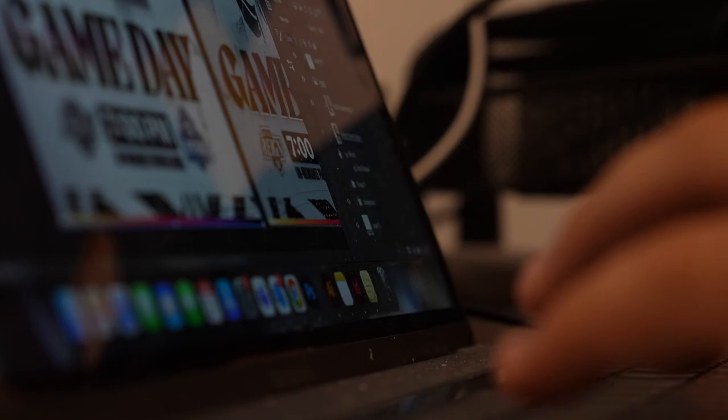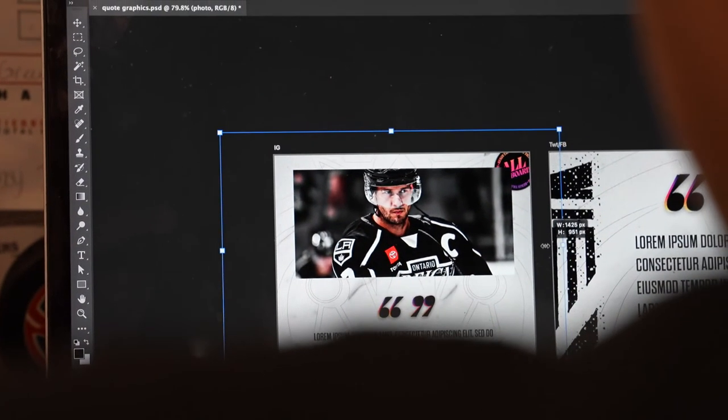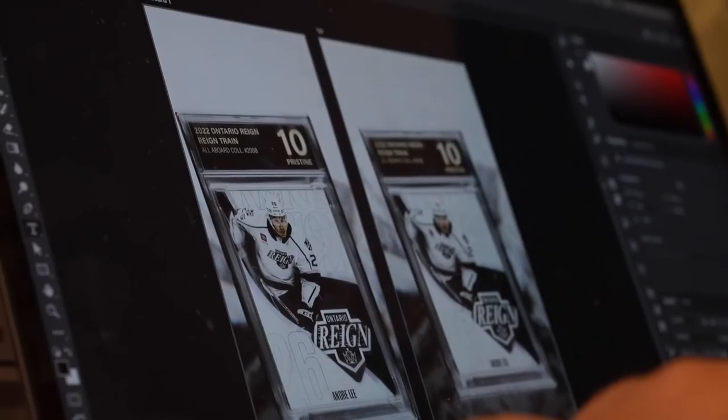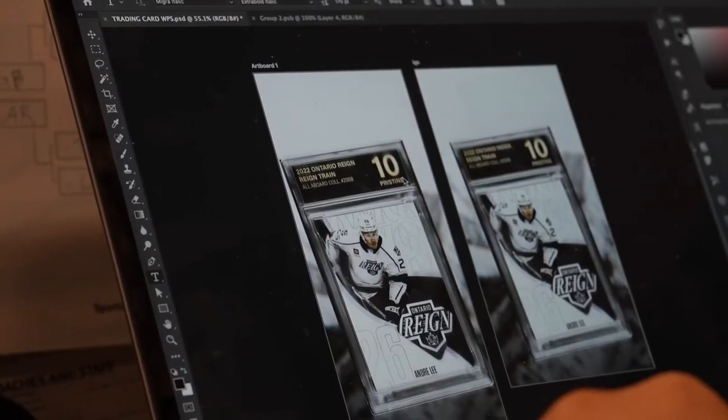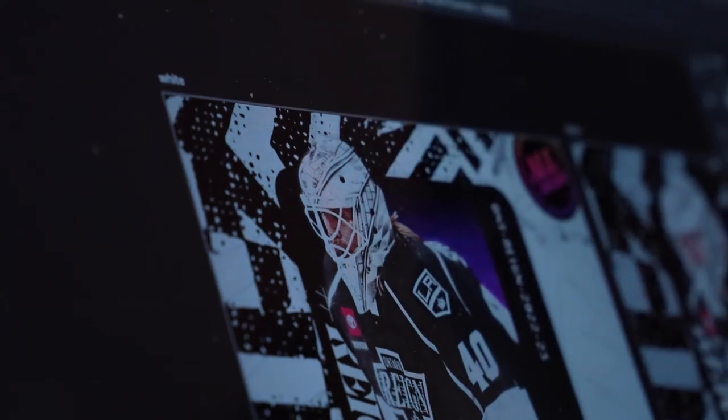You're constantly improving, and that way you never stagnate and think you're at the top of your craft. When you're thinking you're the best, you're probably not — there's always going to be somebody better than you. I use that to stay humble. Even though I've had the opportunity to design so many cool things for the Reign and other teams, I'm always looking to get better and look at the next thing. Hopefully next I'll have a jersey in the NHL. There's always something better than where you're at now — you just have to keep moving forward.